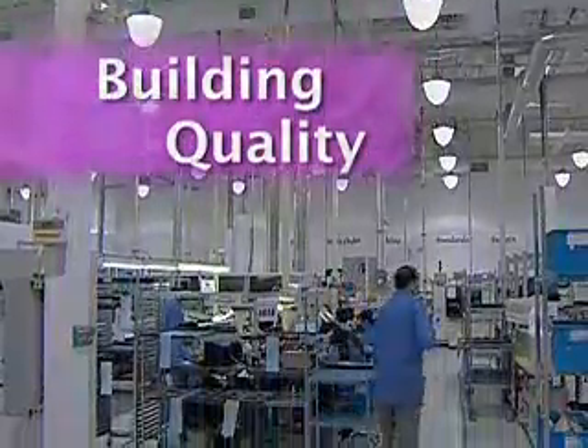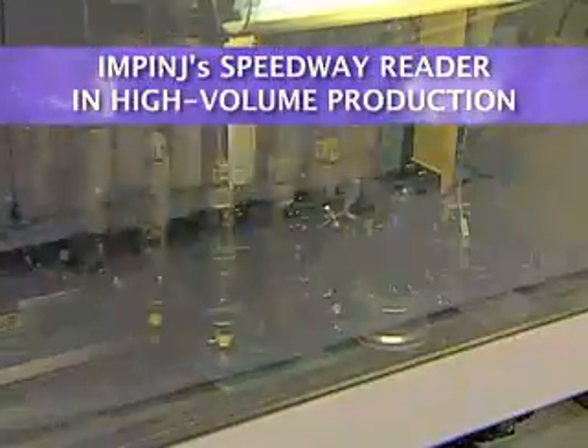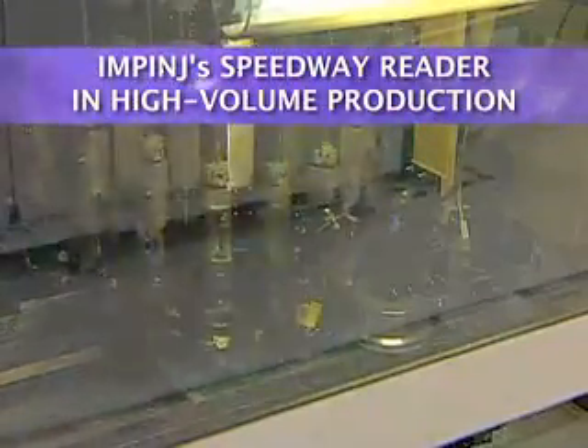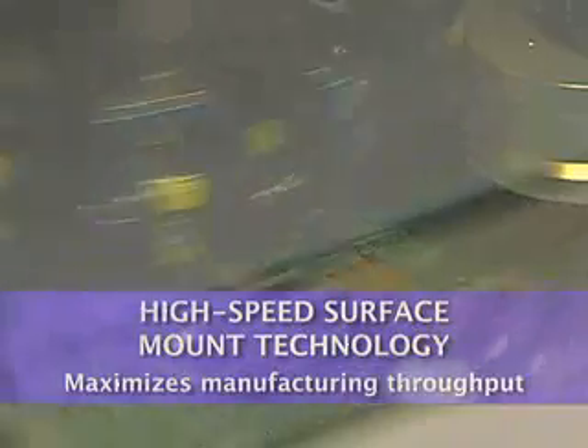The manufacturing operations begin at Plexus, Impinj's world-class contract manufacturer, where Speedway's components are automatically and precisely mounted onto the printed circuit board using high-speed surface mount technology.